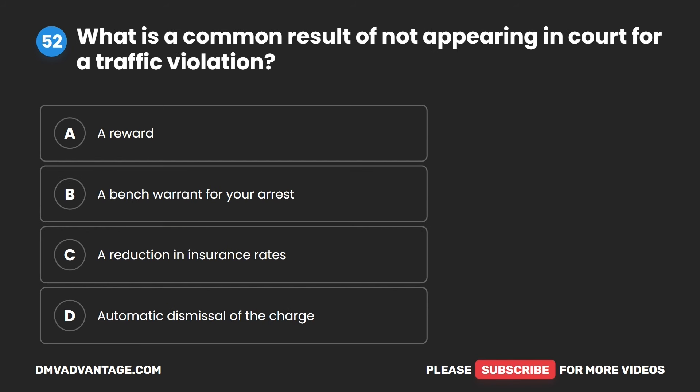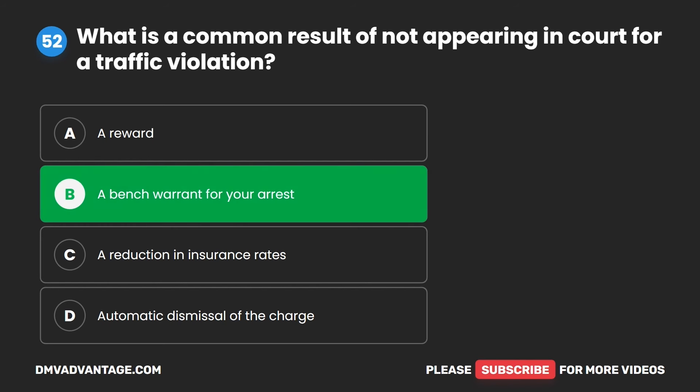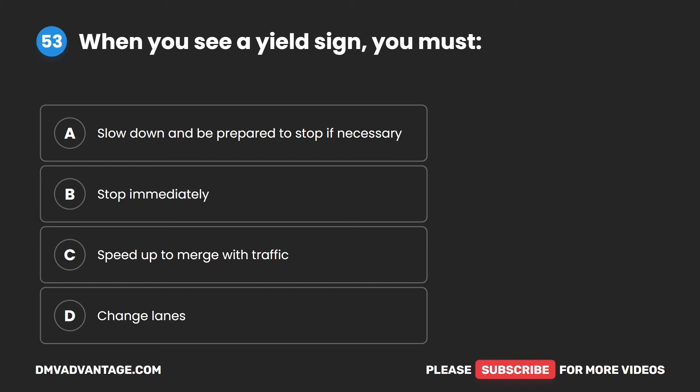Question 52. What is a common result of not appearing in court for a traffic violation? A. A reward. B. A bench warrant for your arrest. C. A reduction in insurance rates. D. Automatic dismissal of the charge. The correct answer is B. A bench warrant for your arrest.